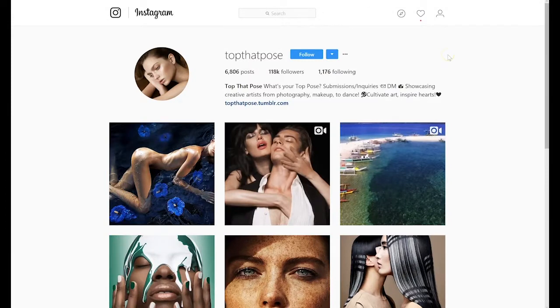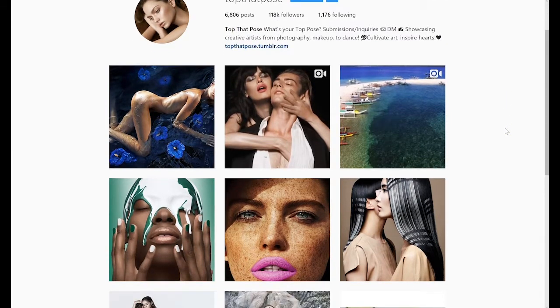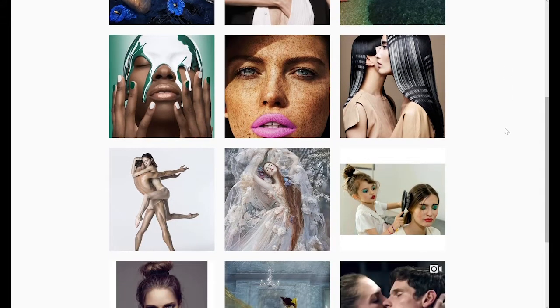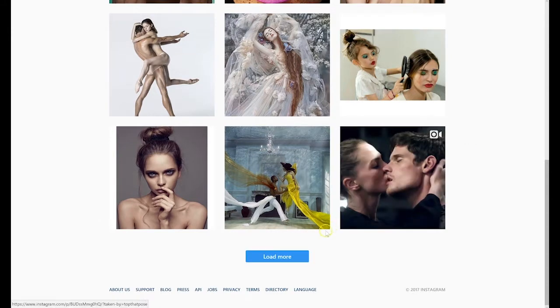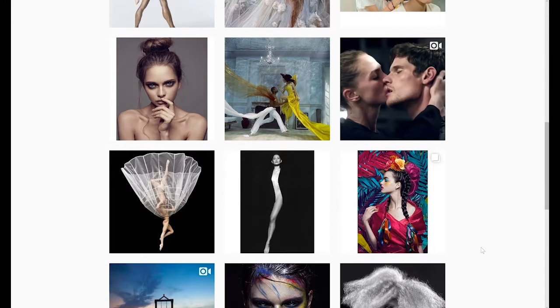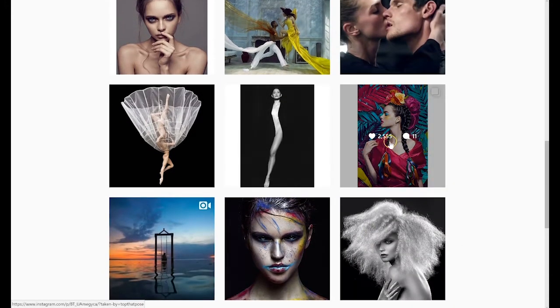Another interesting account is top.pose. While all of the images are a little different, they all have the same sensual feeling to them. As you go through the images, you can feel this raw sexuality and sensuality throughout. And I think they did a great job pulling all of those seemingly different images — like black and white and completely colorful images — together.